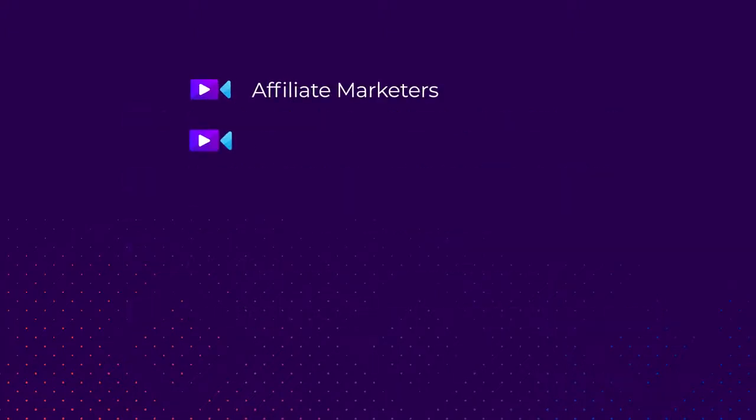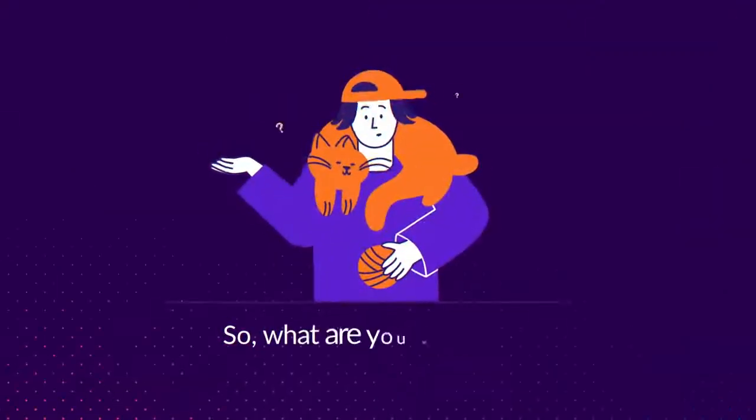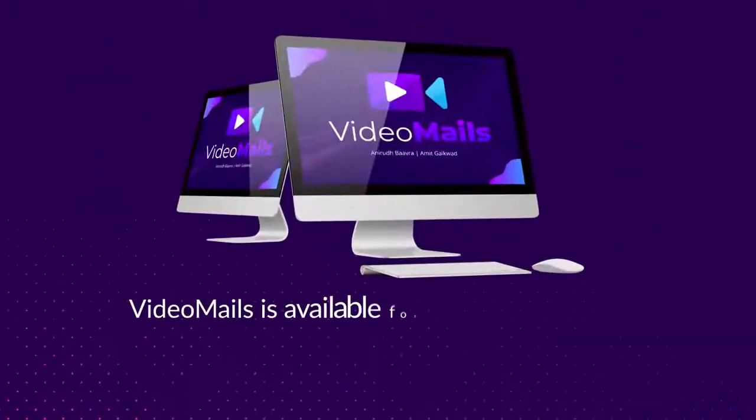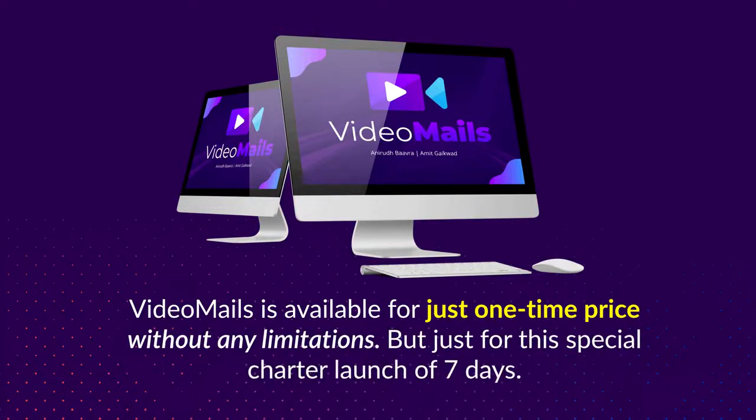Video Mails works smartly for everyone, including affiliate marketers, digital product sellers, video marketers, coaches and trainers, e-com store owners, and small business owners. So what are you waiting for? Video Mails is available for a one-time price without any limitations, but just for this special charter launch of seven days.